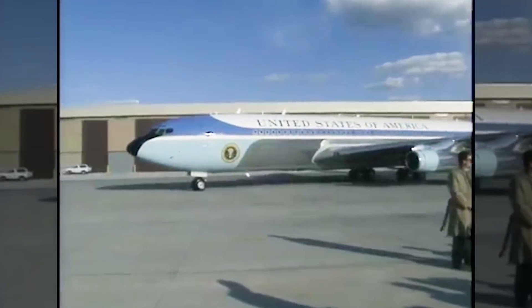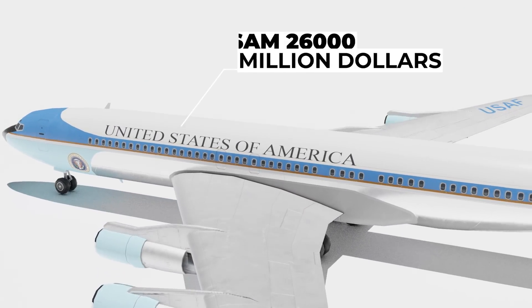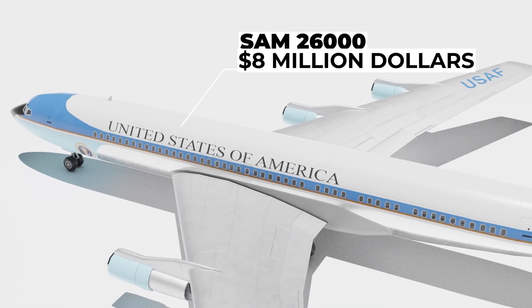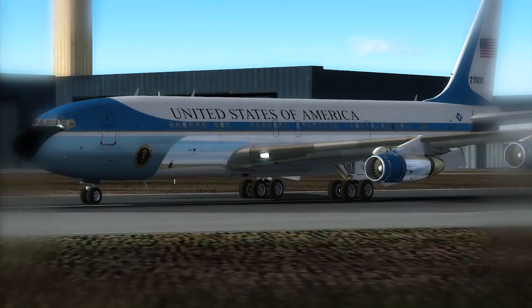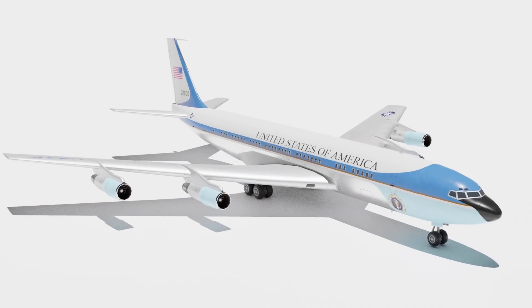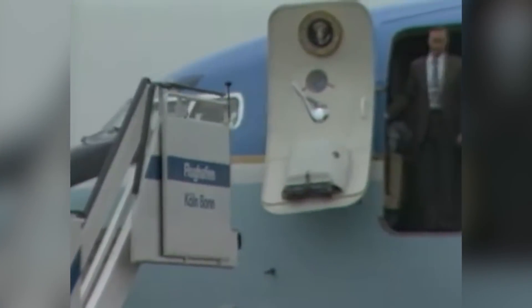A custom-made Boeing C-137 Strataliner called the SAM 2600 was built for $8 million. This was also the first plane to actually have the famous baby blue presidential colour scheme.